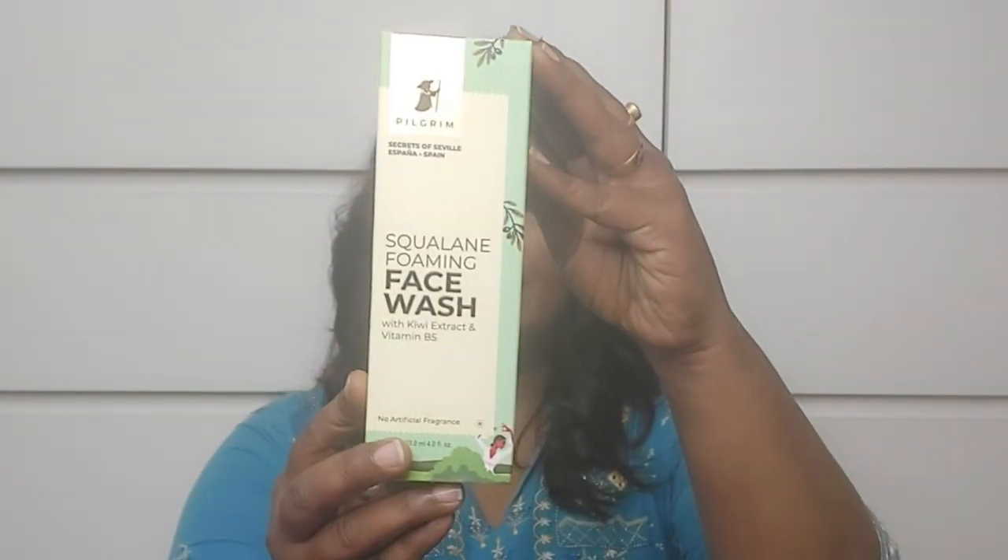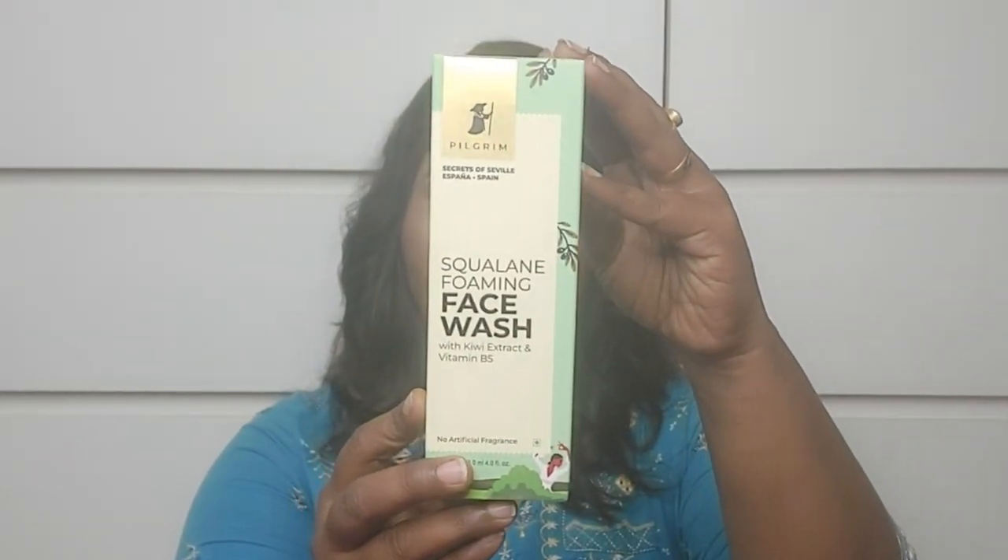In this video, we'll get the products from Pilgrim. So, the first product from Pilgrim — we'll get the face wash. This is a squalane foaming face wash with kiwi extract and vitamin B5.